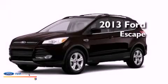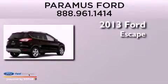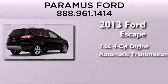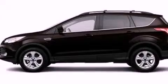This is a brand-new 2013 Ford Escape. It features a 1.6-liter four-cylinder engine, an automatic transmission, and four-wheel drive.